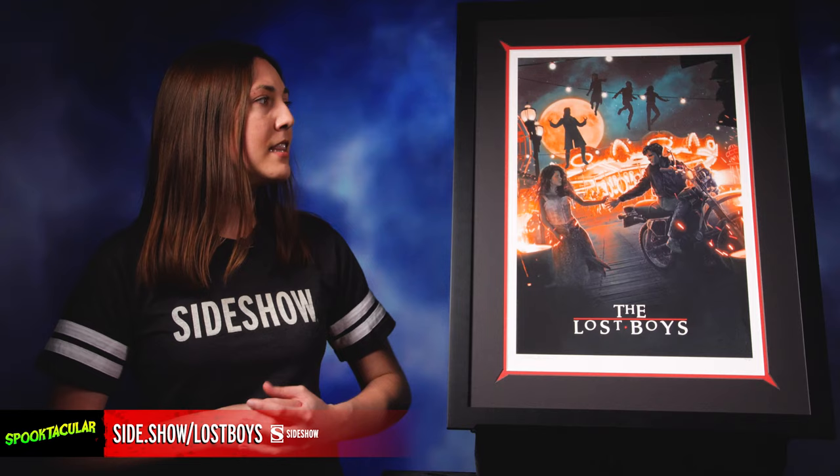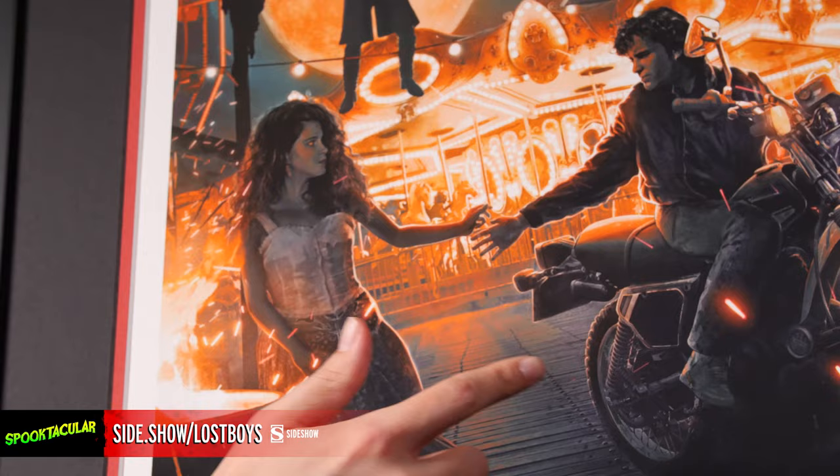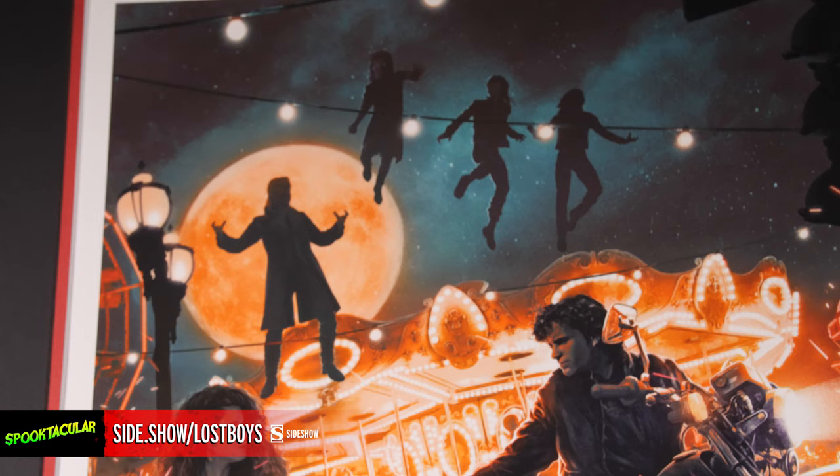We are here in beautiful Santa Carla, California, also known as the murder capital of the world, thanks to David and his gang of vampire bikers. Up front we've got Michael and Star, a pair of star-crossed lovers, as this print kind of captures the entire theme of their relationship and how the two are constantly reaching out to each other but they never quite seem to touch. Placed in between them are the vampires themselves, flying above the carousel that we see on the boardwalk of Santa Carla.